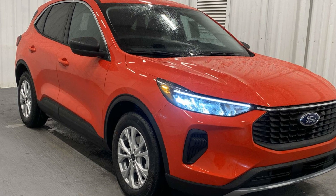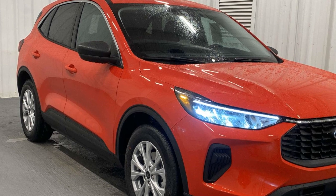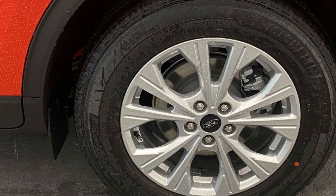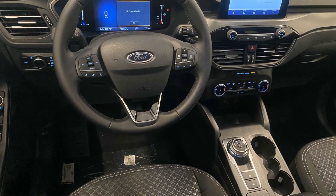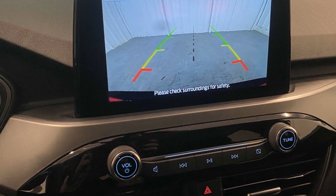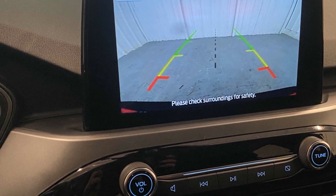2024 Ford Escape. This SUV offers space as well as power and performance. It's equipped with many extra conveniences right at your fingertips, including lane keeping assist, lane departure warning, Wi-Fi hotspot, satellite radio, multi-zone air conditioning, blind spot monitor, backup camera, tinted windows, power driver's seat, and pass-through rear seat.